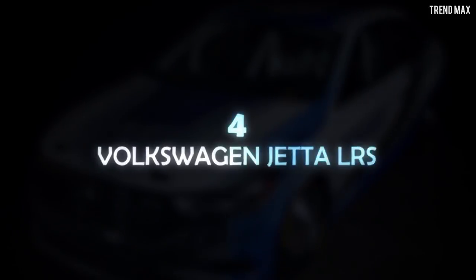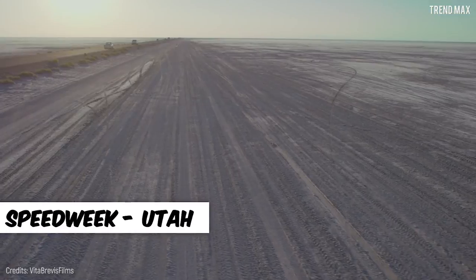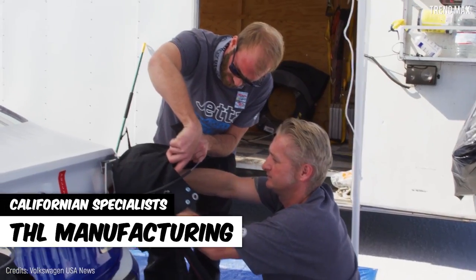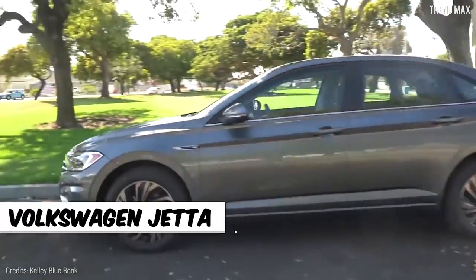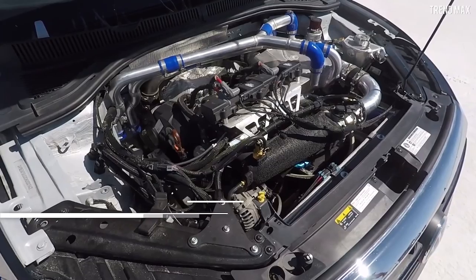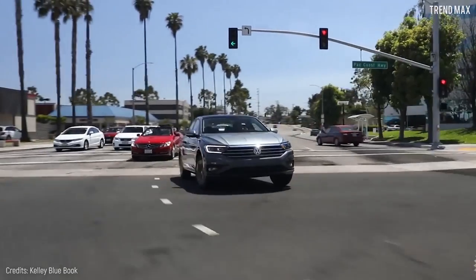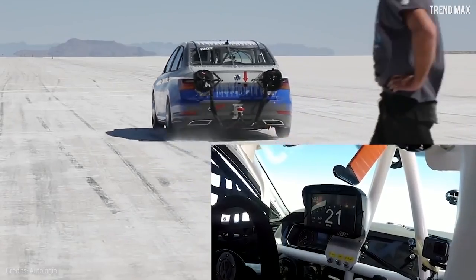Number 4: Volkswagen Jetta LRS. Bonneville is the dream of all car and speed lovers, so this Jetta was prepared specifically for the speed week held in the state of Utah. This is a 2019 last-generation model restored by Californian specialists THL Manufacturing in a 7-month process. The Jetta was modified in both mechanics and aerodynamics to beat the record in its category, transforming from a compact car to a 600-horsepower racer. Internal parts of the 2.0-liter EA 888 engine — pistons and turbocharger — were replaced, and four direct injection cylinders were added. The height was also lowered and a roll cage fitted for safety. Thanks to the aerodynamic advantage, it reached 211 miles per hour in the race.